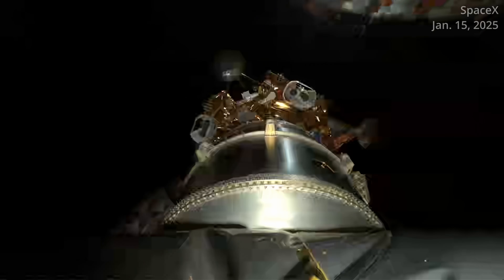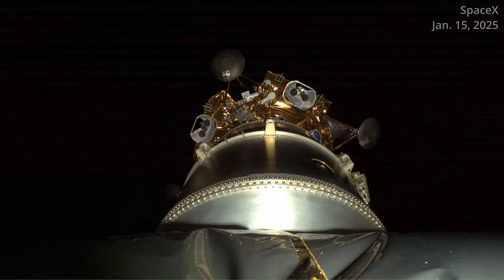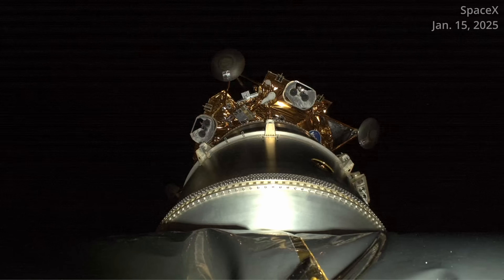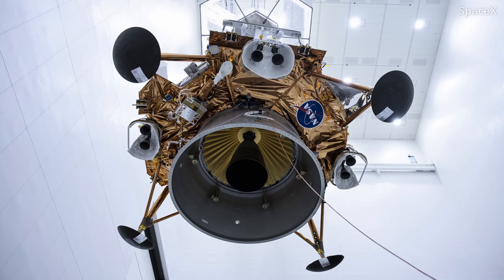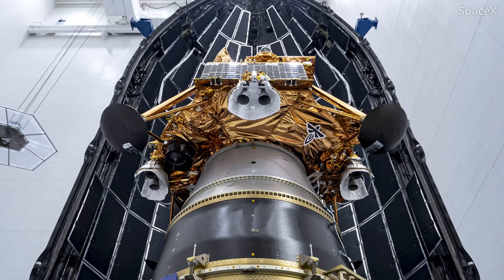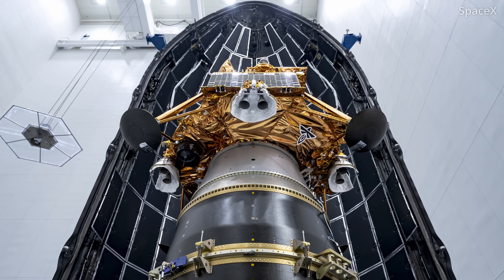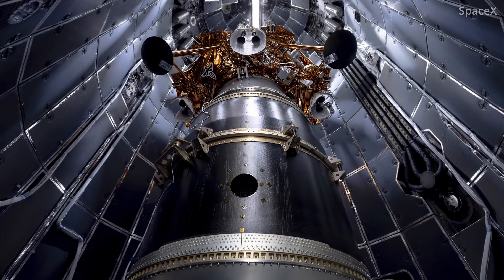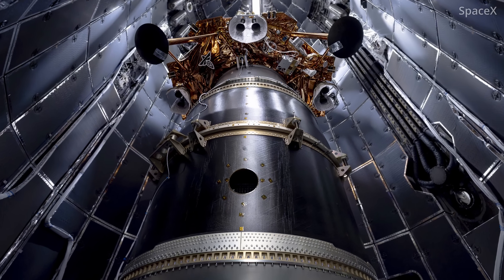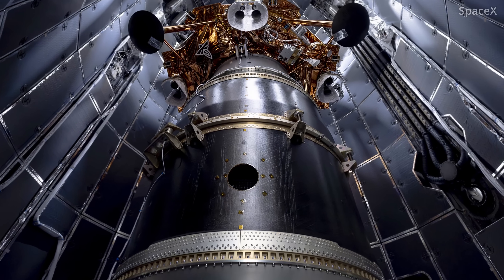Tucked inside the Falcon 9's payload fairings was a lunar lander called Blue Ghost. Its name comes from a species of firefly found in the eastern and central United States. There was also another robotic lander on board this flight — the Resilience lander from Japan-based company ispace. We'll talk more about their mission in a separate video.